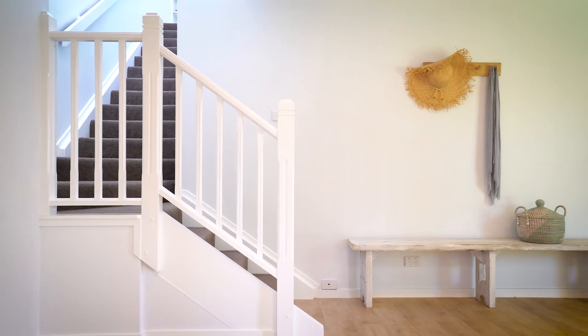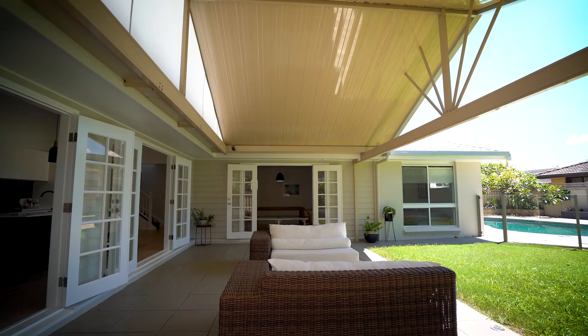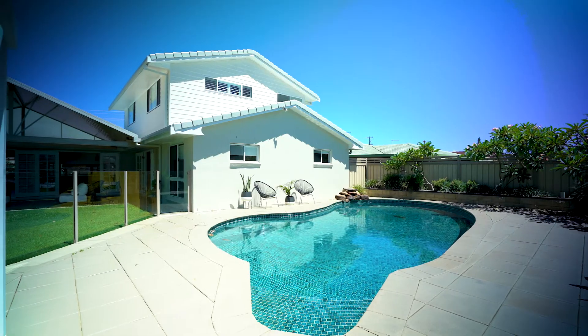The home transitions seamlessly from the elegant interior to the resort-style covered alfresco area, with views over the sparkling swimming pool and sun-drenched gazebo. This property truly is an entertainer's dream.